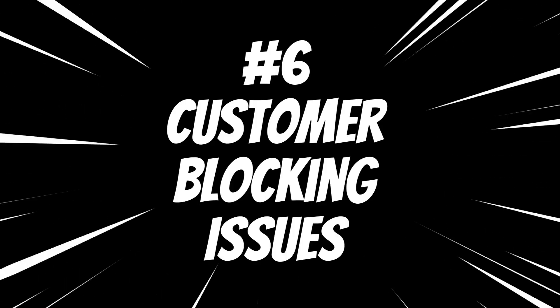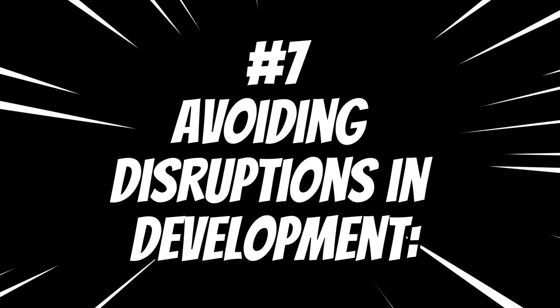Number six: customer blocking issues. If a major bug or problem is reported by a significant customer, a hotfix branch might be created to address the issue for that specific customer without affecting the regular release cycle, and that has to be taken from a master or a release branch. Number seven: avoiding disruptions in development. If the development work for the next major release has already started on the main development branch, it might be better to create a hotfix branch from the release branch to avoid interrupting the ongoing development work.